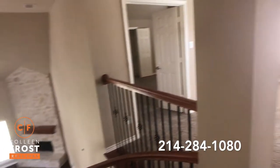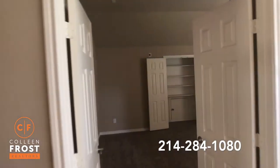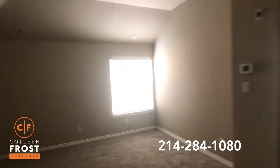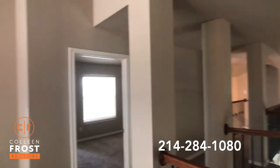At the top of the stairs to the left we have our game room and French doors that lead into our media room. If you did need to use the space as an additional bedroom, you certainly could do that, but it's just a great area for entertaining. We have an additional four bedrooms and two full baths upstairs.